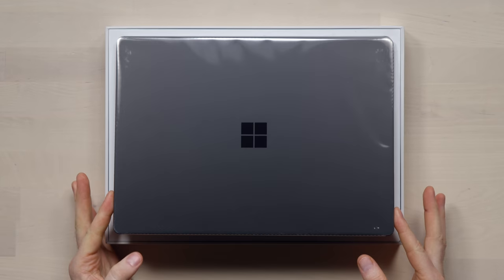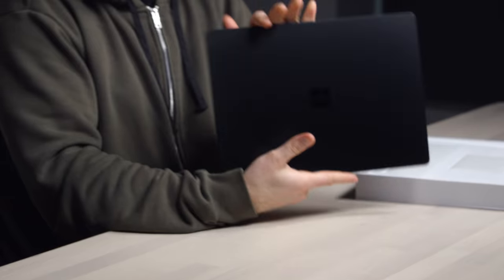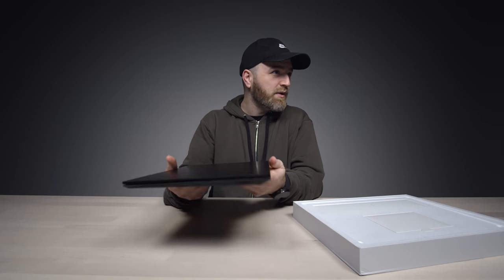Look at that — slick package, I must say. They might know how to do hardware. You know, I like the blacked out design. It's light.